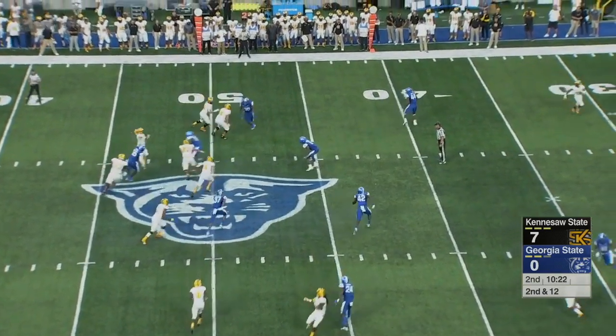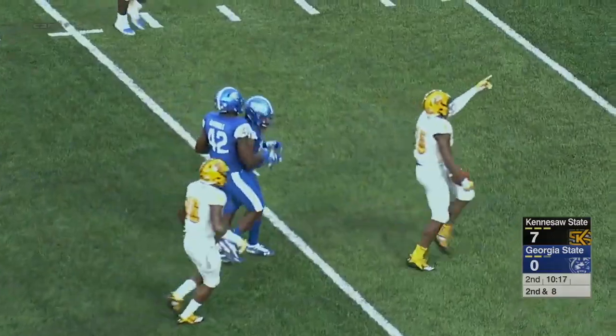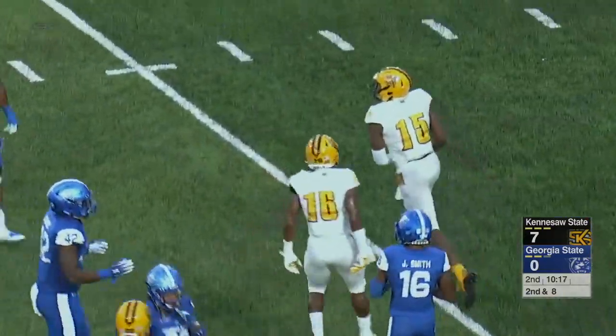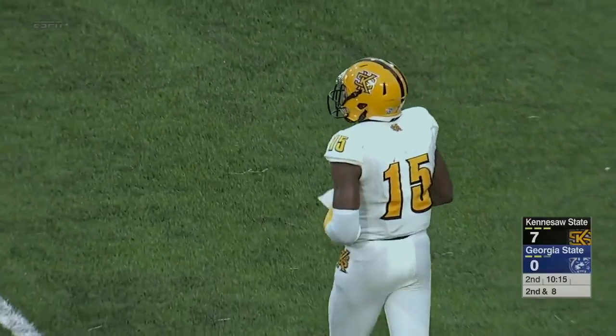Burks going to the air, has a pocket, and fires. It's caught at the 25-yard line. Sumter with a big gainer. Quavian White gets him on the ground, but a 23-yard pass.